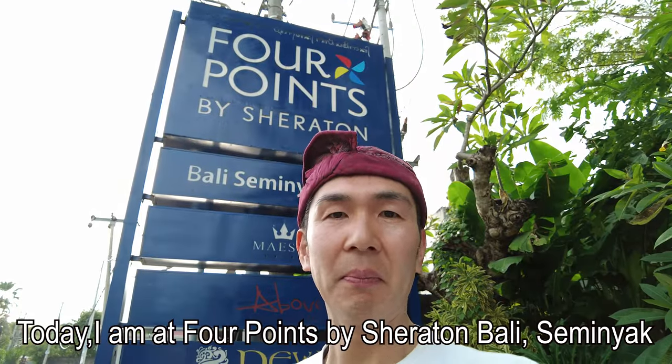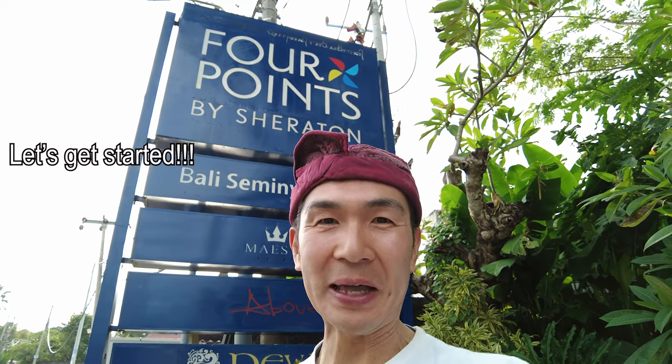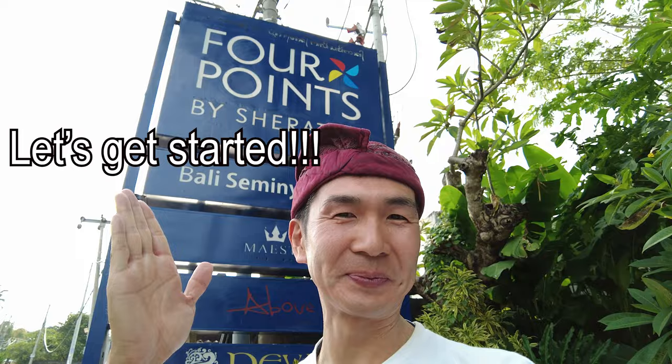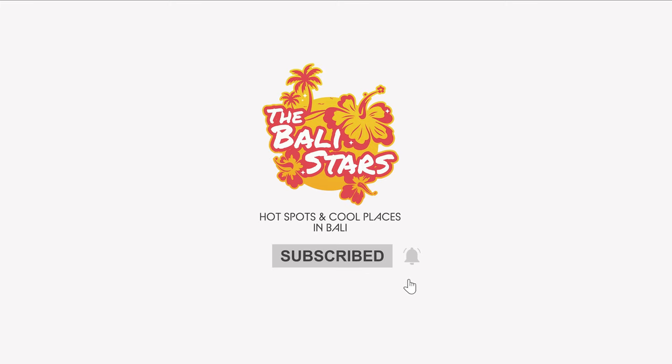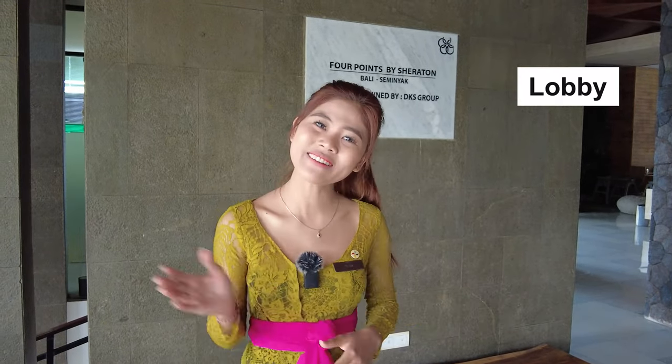Welcome to 4 Points by Sheraton Bali Seminyak. Today, we are here to introduce you to the hotel. Welcome to our hotel — 4 Points by Sheraton Bali Seminyak. This is our lobby. Have a look.